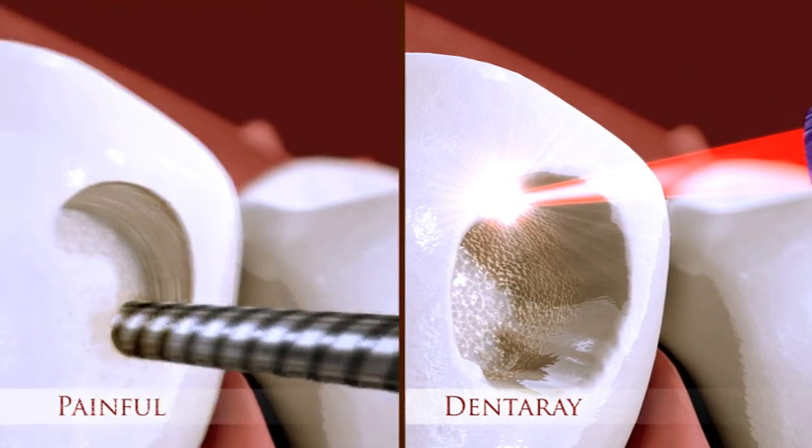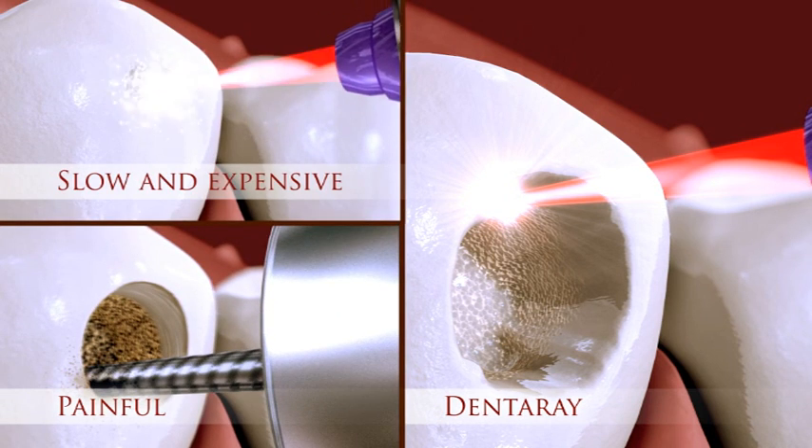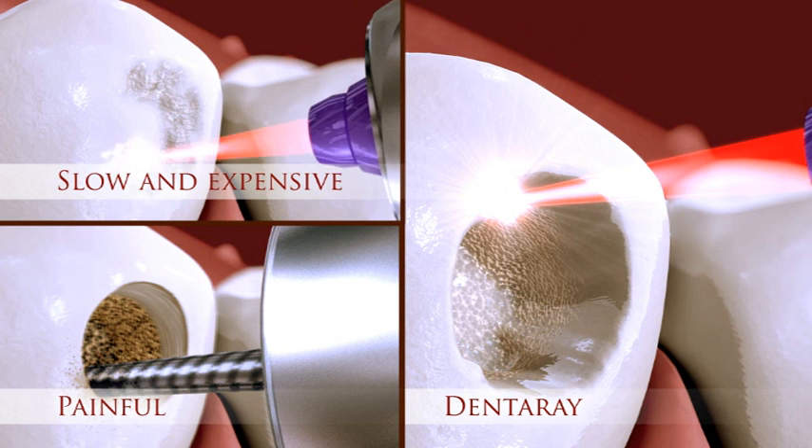The conventional handpiece drills painfully through the tooth, while the expensive dental lasers available today slowly create an opening by micro-explosions.